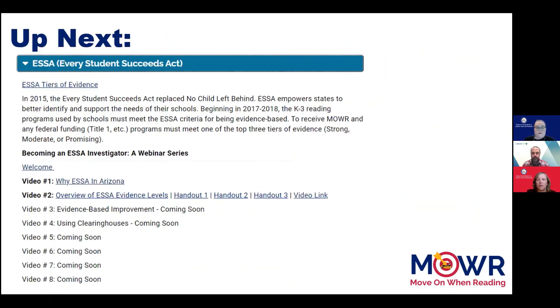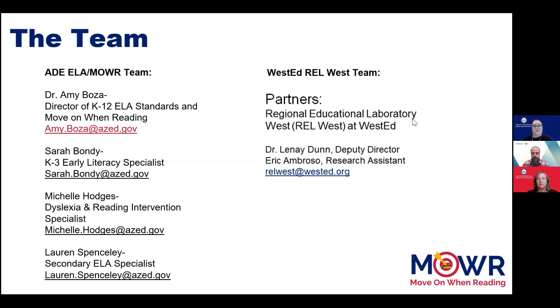In our next video, we will show you how to evaluate a study that you may receive from a vendor or one that you might find on Google Scholar or ERIC, as well as those you may find in the clearinghouses. We thank you for joining us in this video series and traveling along this journey with us. We hope you will continue to join us for the rest of the series as we continue to share our knowledge and new learning. Thank you for joining us.